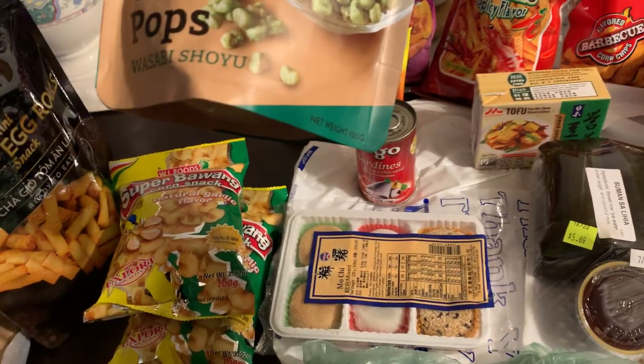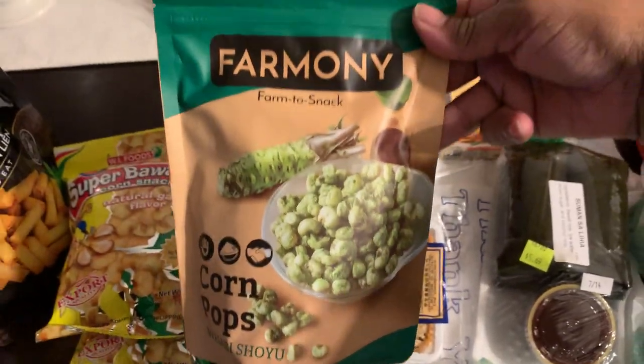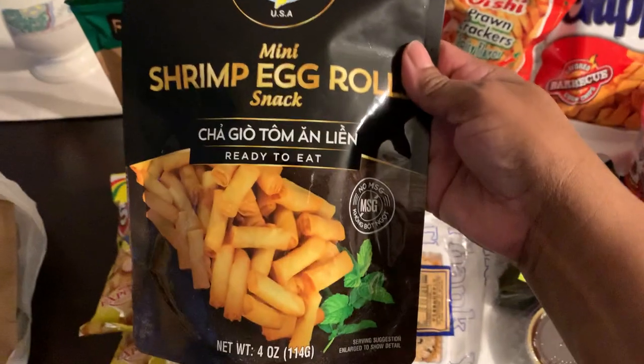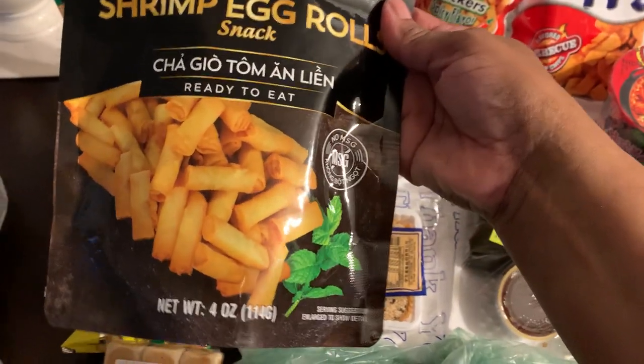And these are wasabi flavored corn pops. Those look good. That's it — and look at this: Thai mini shrimp egg roll snacks. This is one I really want to try.